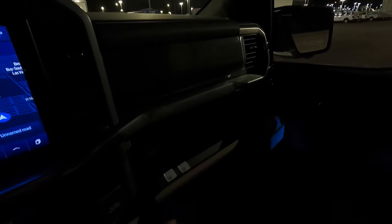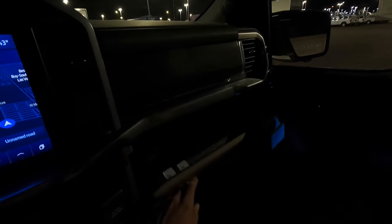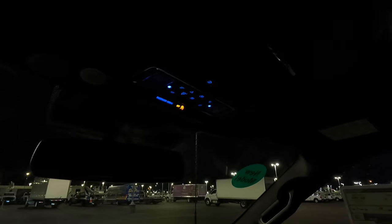If you look in the glove box here you can't see anything in there either, because they took out the glove box light. But there is one saving grace — in this huge center console they still kept the light, so you still have that. But 2021s did have a light in the center storage area right here and in the glove box.